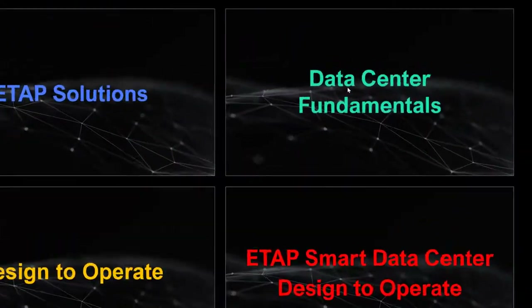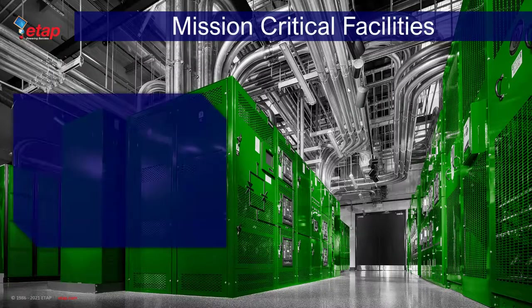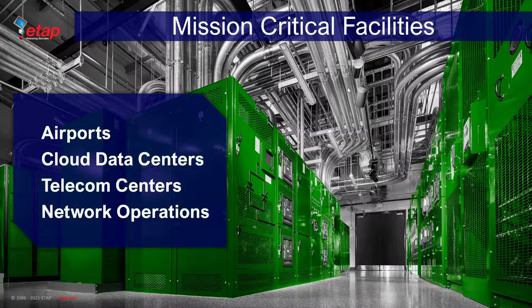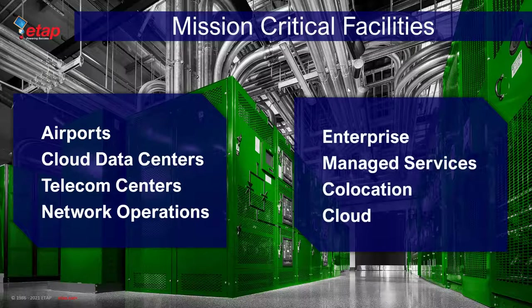There are various types of mission critical facilities, such as airports, cloud data centers, telecommunication centers, and network operations. Within these types of facilities, there are enterprise data centers, which are built, owned, and operated by companies and are optimized for their end users — most often housed on corporate campuses. We also have managed services where data centers are managed by a third-party or managed services provider on behalf of a company.